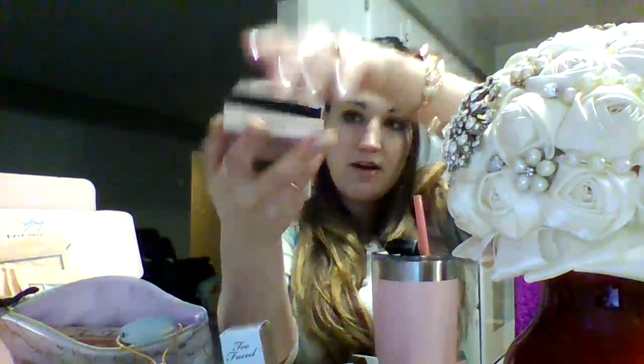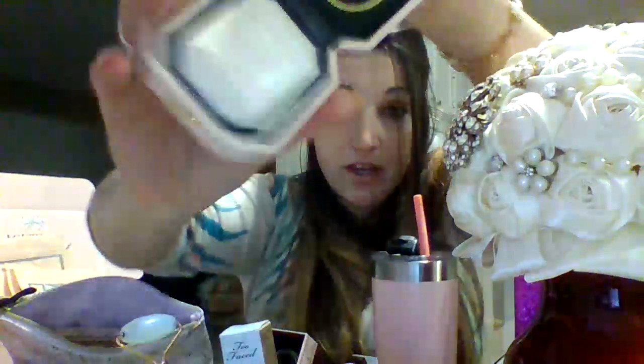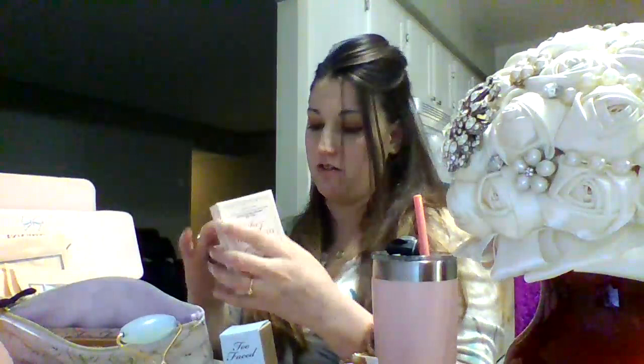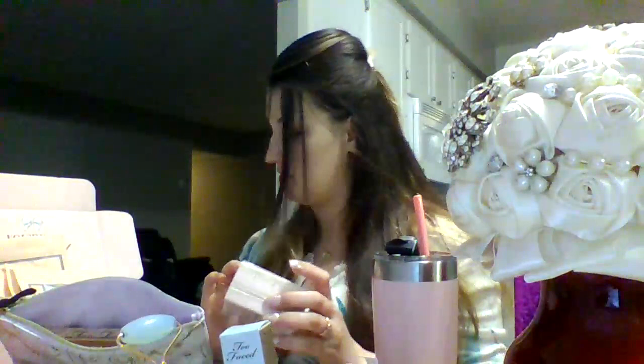This is the Too Faced Diamond Light Highlighter, and it comes in a box that looks kind of like a diamond ring box. When you open it up, the top is iridescent colors and it looks really good — gives you a natural glow. Look how cute this box is, it's just adorable. I wish I had this makeup sooner because honestly it's for a god or goddess, or a princess. You must have these in your makeup collection.